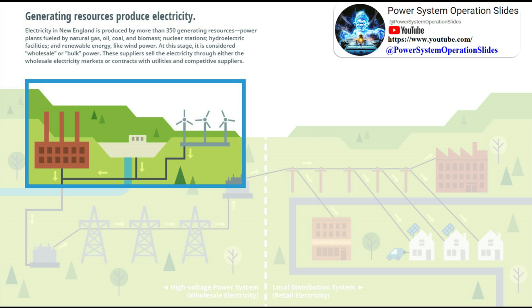power marketers, and independent power producers, or from a wholesale market organized by a regional transmission reliability organization. The retail structure of the electricity industry varies from region to region.